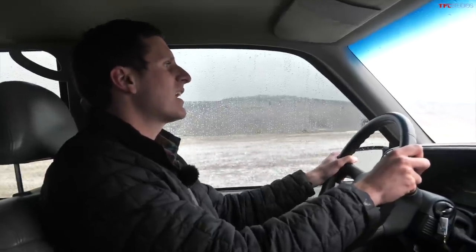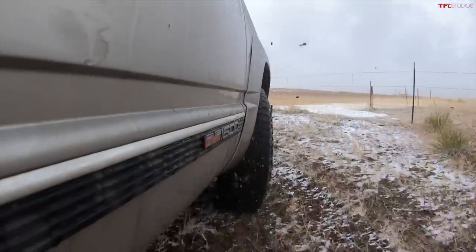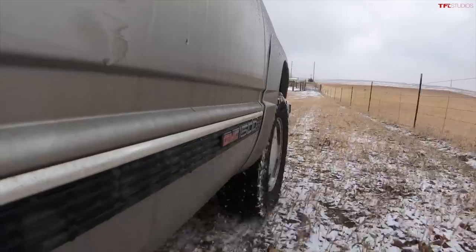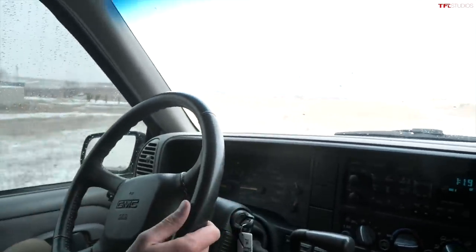The GM trucks of this era are remarkably solid. Even when they're a little worn out and clapped, they are surprisingly well screwed together and surprisingly refined. This one is not obviously a very clean example, but at 210,000 miles, pretty much everything works. There's no major squeaks or rattles, no weird thunks or groans. It just goes down the road with a heft that's missing in some modern SUVs.